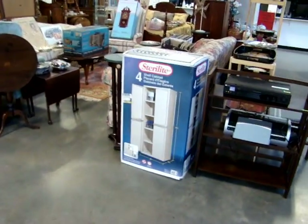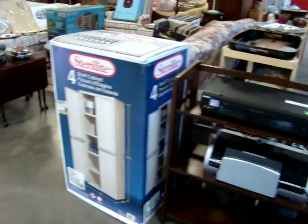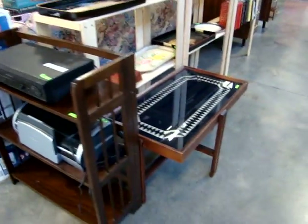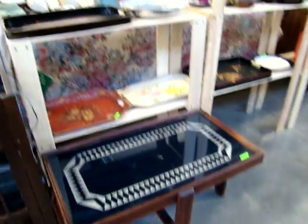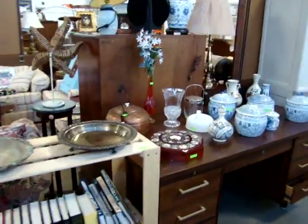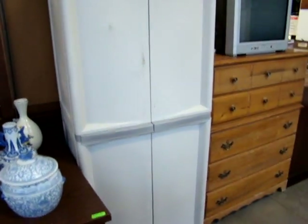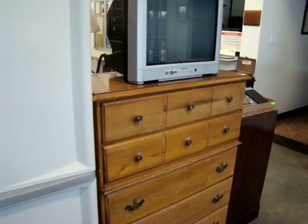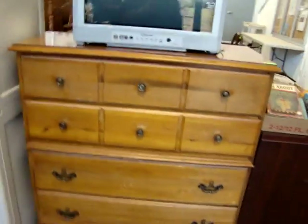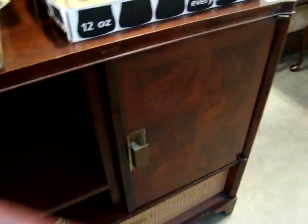Here we have a brand new shelf cabinet by Sterilite — brand new in the box, never been opened. We have a fold-in bookcase, a deco glass top coffee table, some nice bookshelves, look at the pottery, and here's one of those shelves that have been put together. Chest on chest.